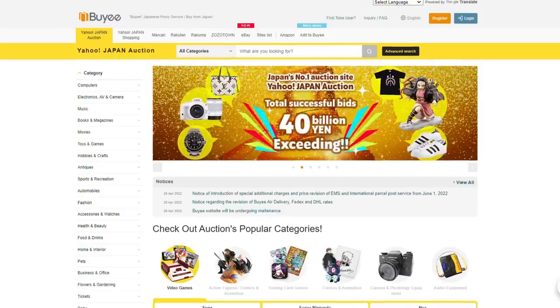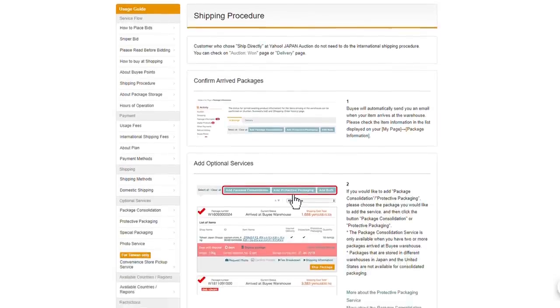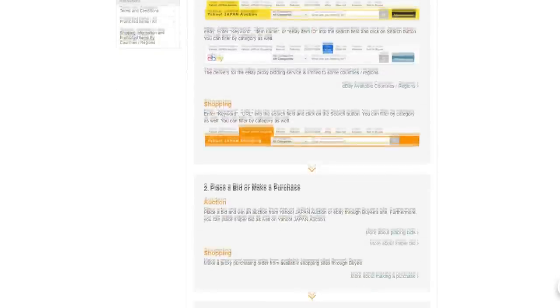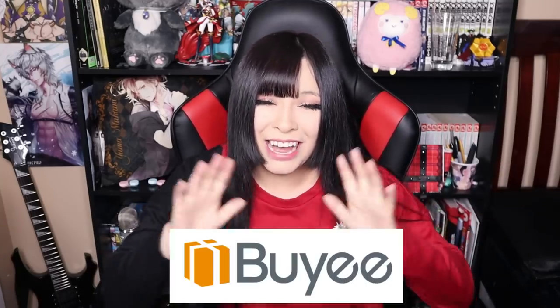How buye.jp works: you go on the site, you buy all the anime merch you want, you give them the money and purchase your item. The seller ships your item to the buye warehouse and then buye sends it to you. Now, I have never used buye before, but lucky me because they reached out and we're doing a collaboration video. Today's video is in collaboration with buye.jp. Now let's get to shoppin'!